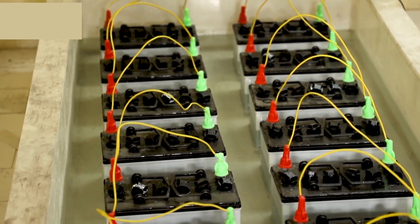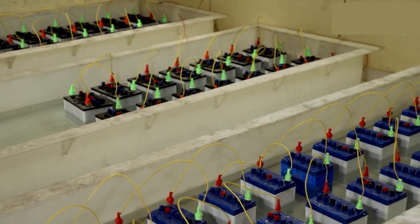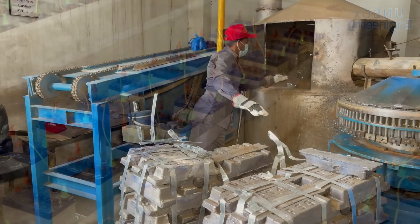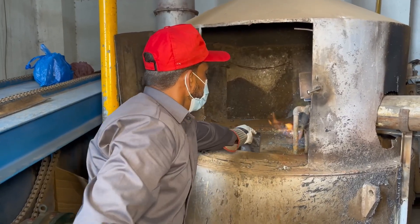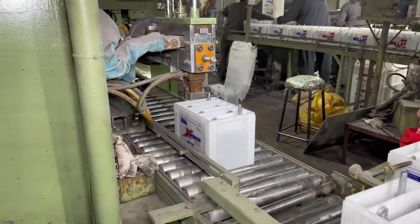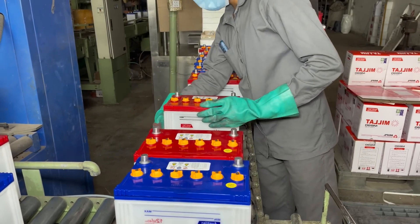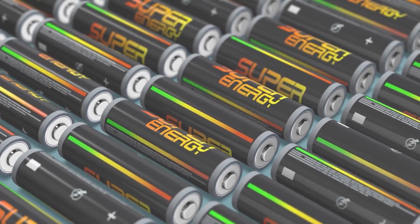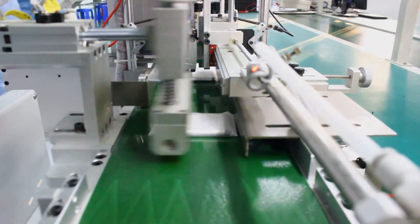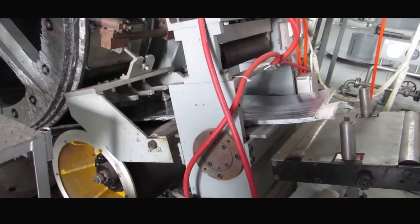In 1980, American physicist John B. Goodenough made a breakthrough that significantly advanced lithium-ion battery technology. Goodenough replaced titanium disulfide with lithium cobalt oxide (LiCoO2) for the cathode. This change not only provided greater stability but also allowed for a higher voltage output, making the batteries more practical for widespread use. Goodenough's work laid the foundation for the development of modern lithium-ion batteries.